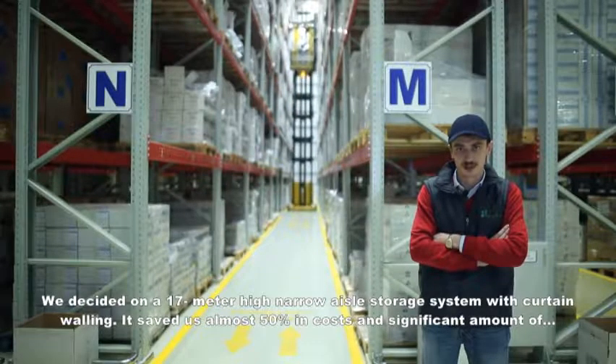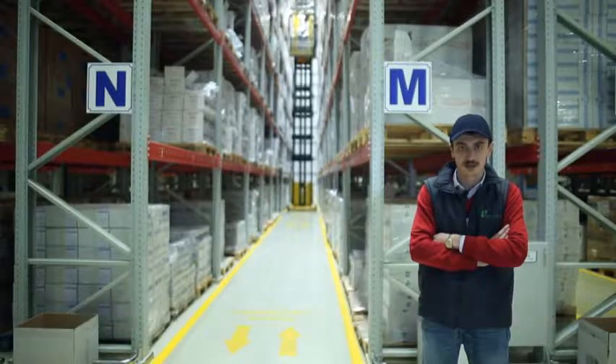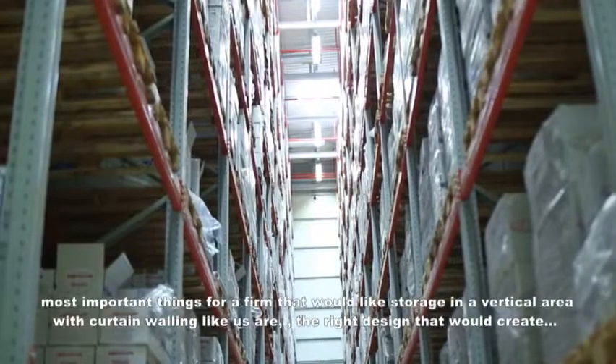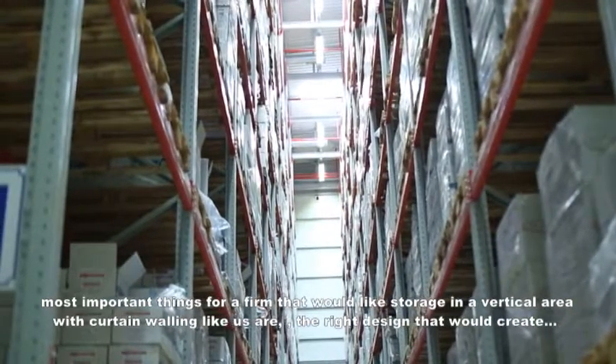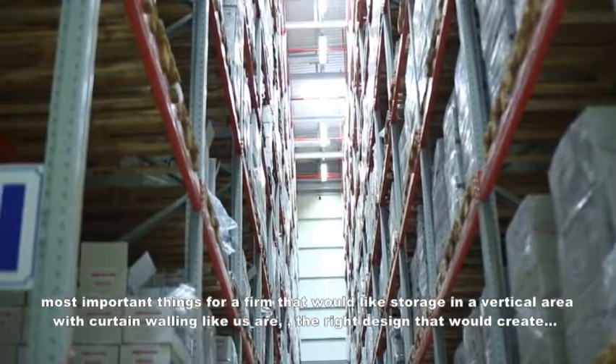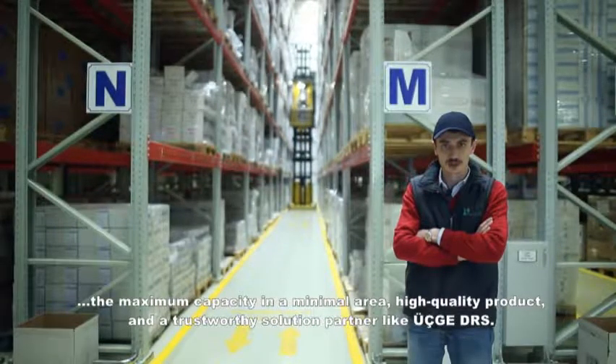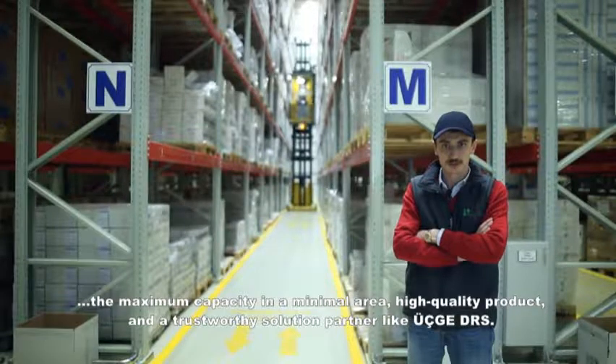Compared to classical warehouse systems, this has provided nearly 50% cost savings and a very significant gain in square metres. For companies planning high-level clad-rack storage like ours, the most important considerations are achieving maximum capacity in minimum space through the right design, quality products, and finding a reliable solution partner like 3G DRS.